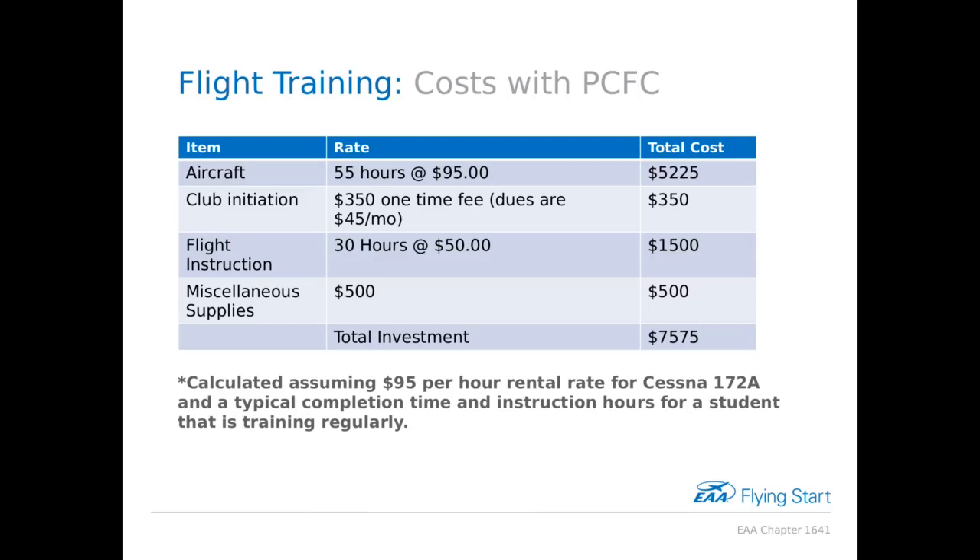When you're just starting out, if you fly too long you get tired and performance goes way down, so your instructor will call it for the day. Using a typical estimate of 55 hours — not the minimum 40, which is reasonable if you train two to three times a week — plus $350 to join the club and $45 per month dues, about 30 hours with an instructor at $50 an hour adds $1,500, and about $500 for miscellaneous supplies like a headset and ground school book. You're looking at a total investment of about $7,500.